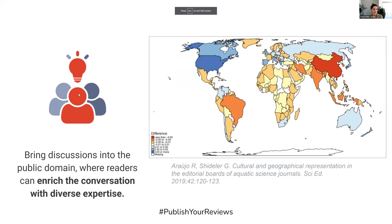Another benefit is to bring discussion into the public domain, where readers can enrich the conversation with diverse expertise. As we know, the people who are invited to perform peer review aren't necessarily representative of all scholars or the authors submitting those manuscripts.